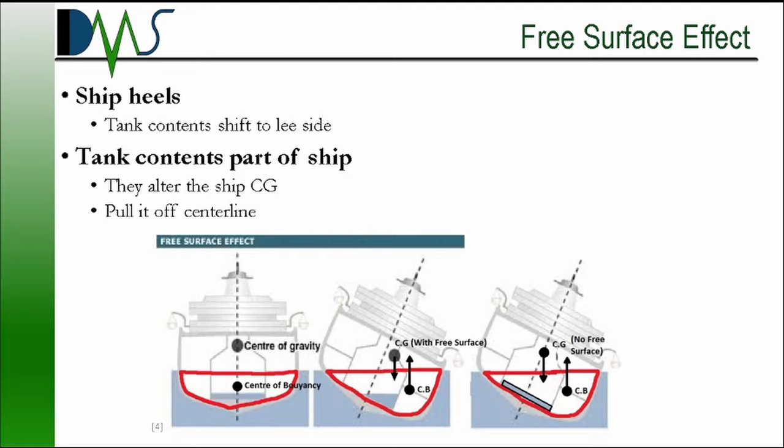However, tank baffles do not work for free surface moment. Free surface moment is a concern for nearly every commercial ship out there, and even for some pleasure yachts. To understand free surface moment, we need to examine how a partially filled tank behaves when the vessel heels over. To simplify things, let's have a basic scenario where the vessel starts with its center of gravity right on centerline when sitting upright, and it doesn't have any partially filled tanks — so there's no free surface moment at all.